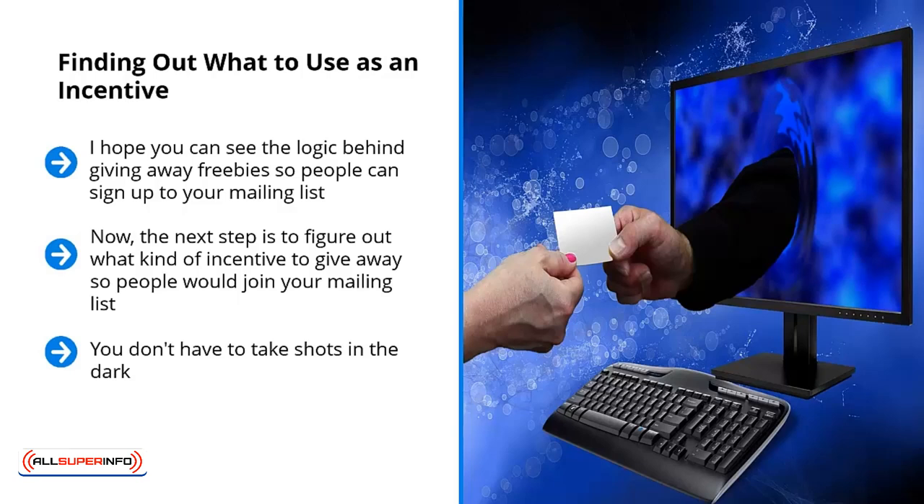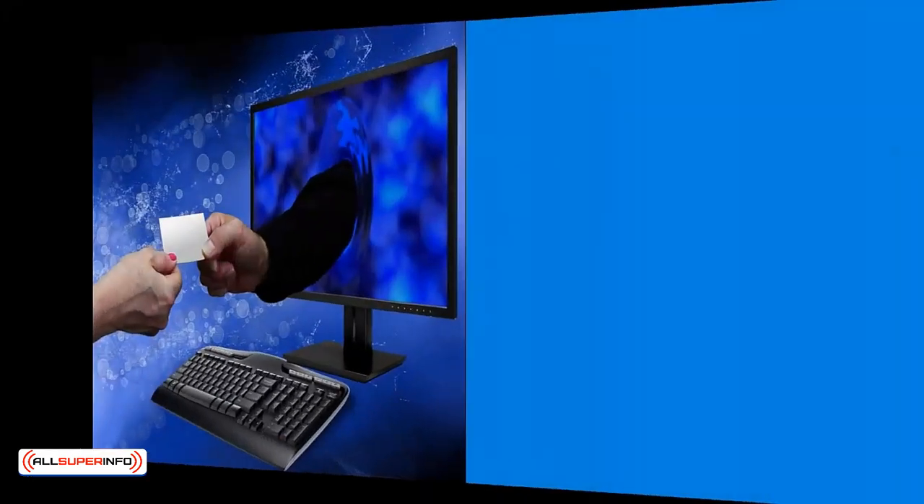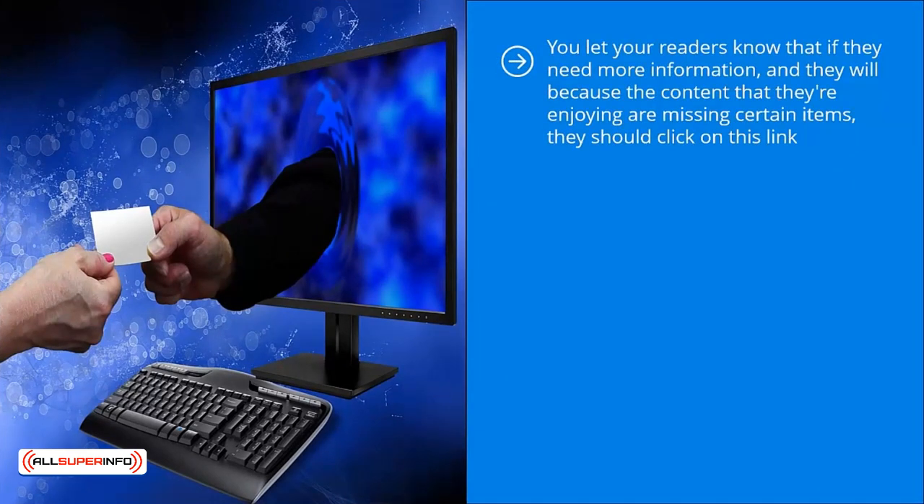For example, if you run a gardening blog and you notice that a lot of people click, share, and otherwise engage with your content on tomatoes, it's probably a good idea to come up with a free giveaway book on how to build your own inexpensive tomato greenhouse. Pay attention to your best-performing original content. Look at the questions they answer and the questions they fail to answer. This way, you can use your popular content as a launching area for your incentive content. You let your readers know that if they need more information, they should click on a link — that link, of course, is your squeeze page. The squeeze page advertises your giveaway and lists out the reasons why people would want to download it.